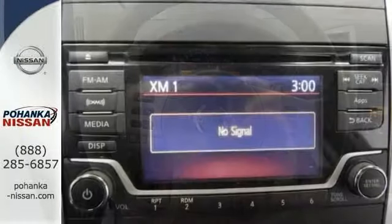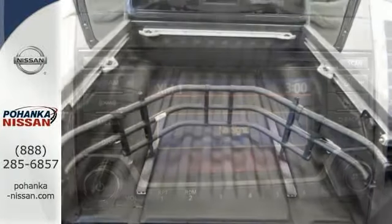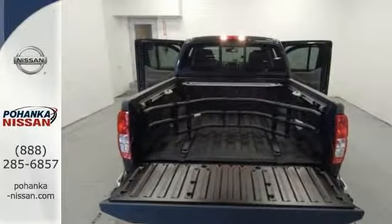Add to that the heated seats, the keyless entry and climate control, and you've got an attractive Nissan truck looking for a new place to go to work. It has all the right ingredients. Come in and take it for a test drive.